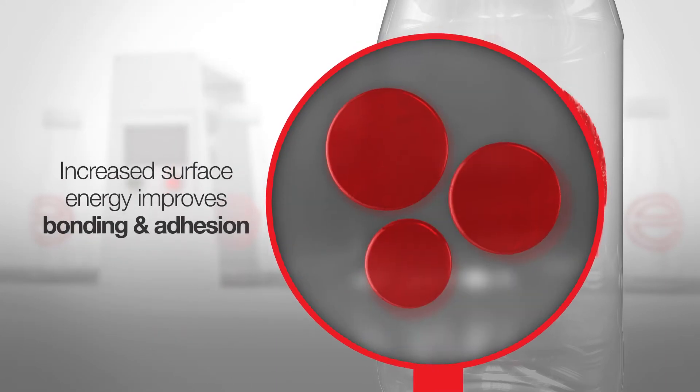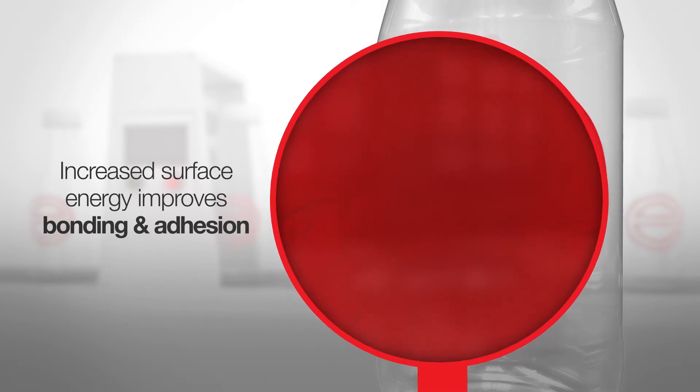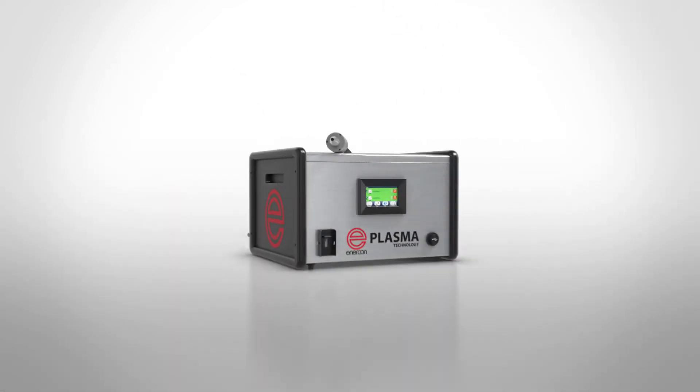However, there is a way to functionalise and clean surfaces to improve bonding and adhesion and remove contaminants. That solution is plasma treatment.